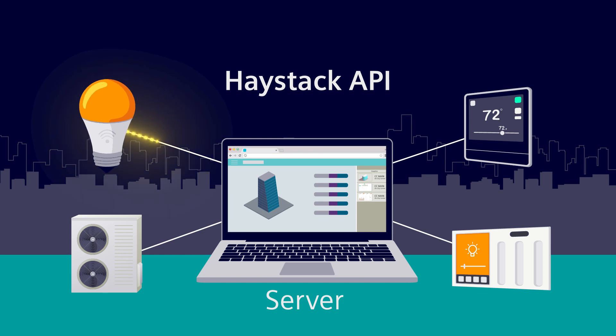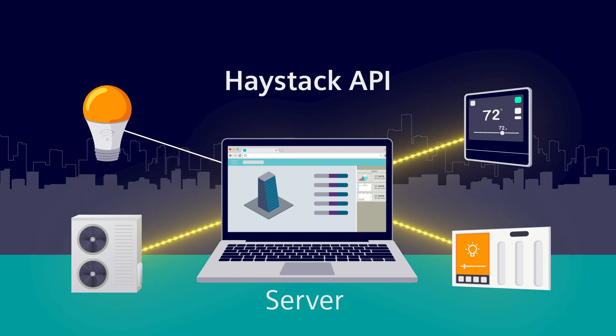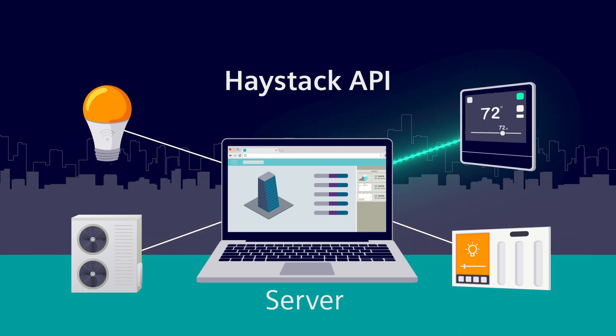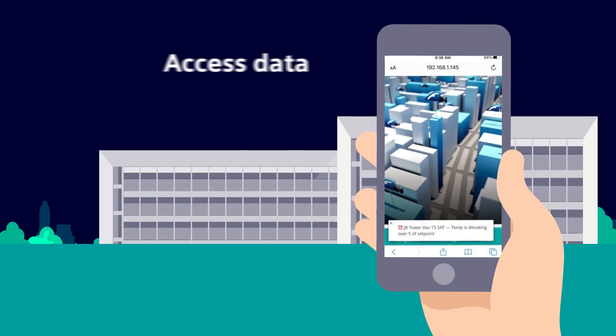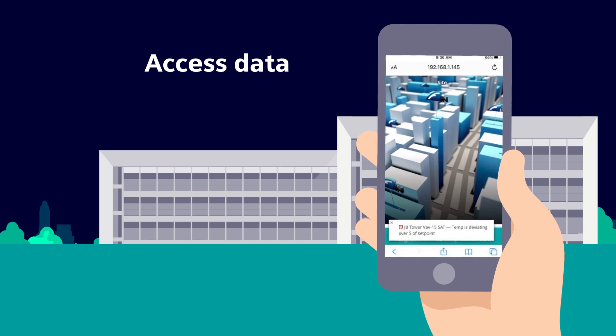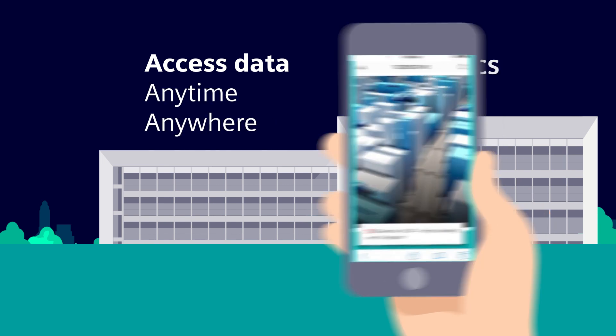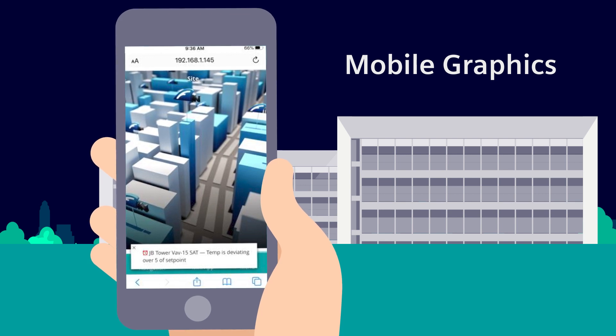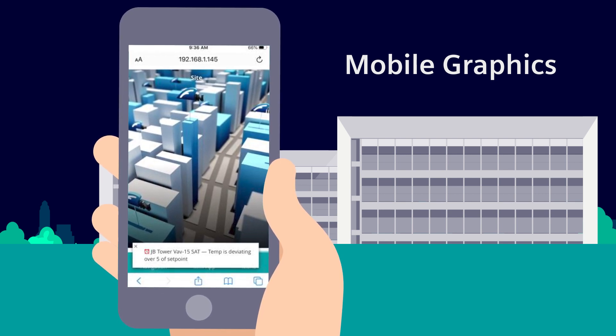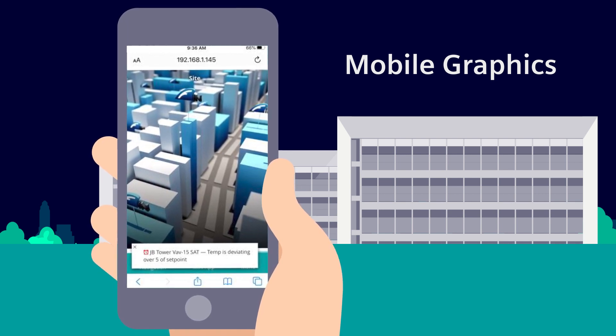With Haystack API, data is shared among devices and the centralized server to provide quick, more stable communication. Users can access their building systems on the go, anytime, anywhere. Mobile graphics can be created with no additional labor or resources, and that visualization is important for better decision making.